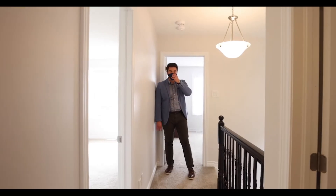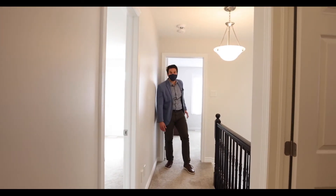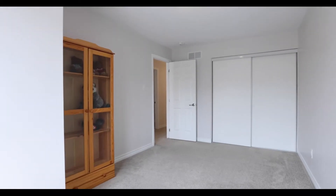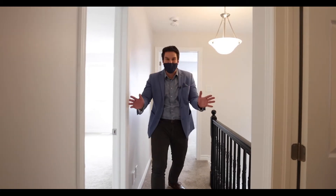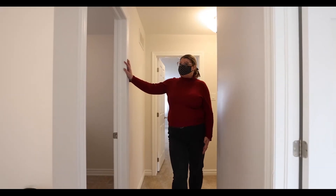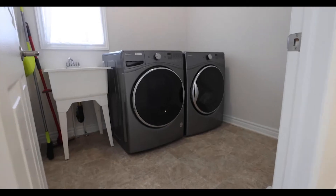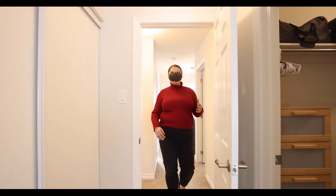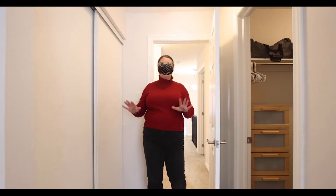This beautiful natural light leads you to these huge secondary bedrooms — boom, big bedroom here, boom, even bigger bedroom here. And we haven't even gotten to the back of the house yet. There's also big second story laundry with a window.